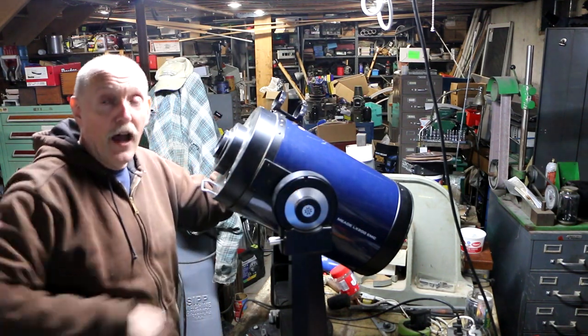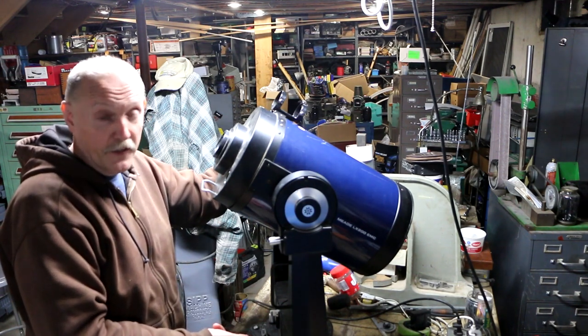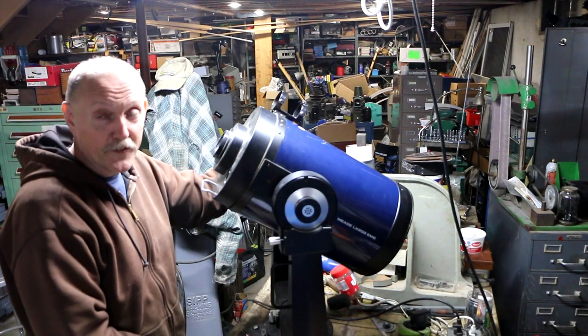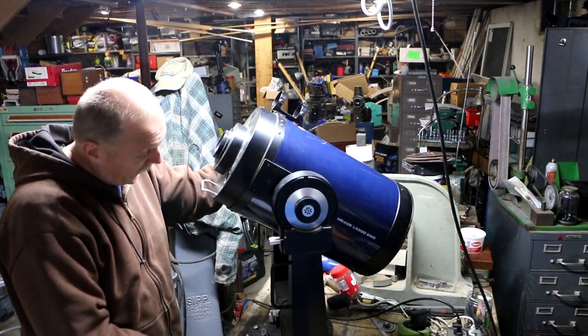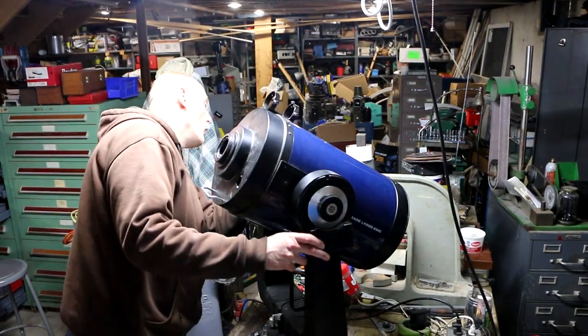The advice I got was: get rid of the optical tube assembly, find another one, and put it on this mount. But by the time I pay for another optical tube assembly, it begs the question why bother. I also don't have a tripod for this mount - I mean I guess I could put it on a tabletop, but that seems like asking for trouble.